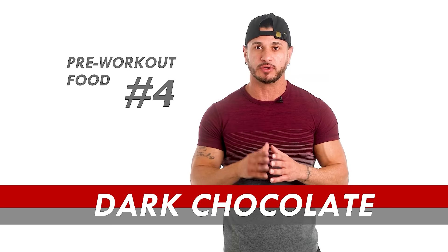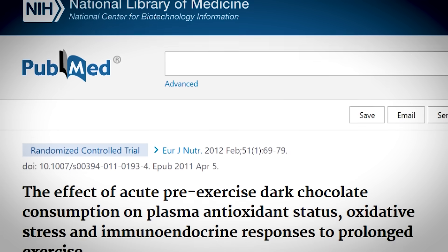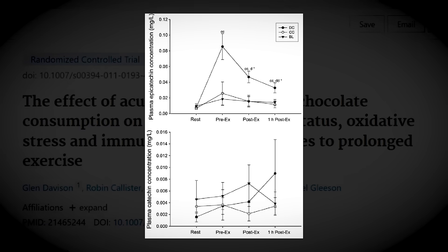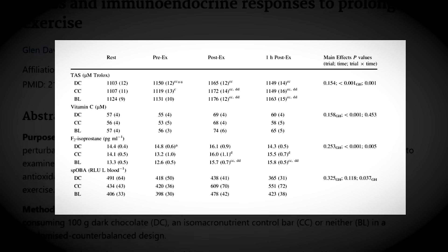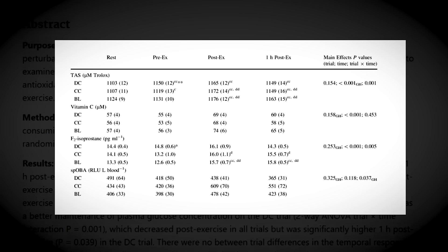Pre-workout food number four: dark chocolate. One study published in the European Journal of Nutrition found that consuming a 100-gram bar of 70% dark chocolate prior to long-distance cycling led to more stable blood glucose levels and lower levels of oxidative stress.